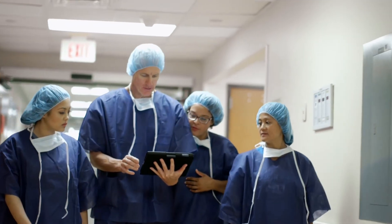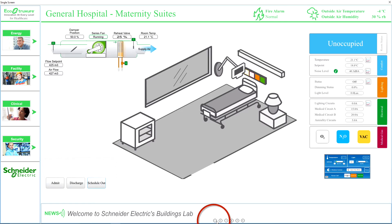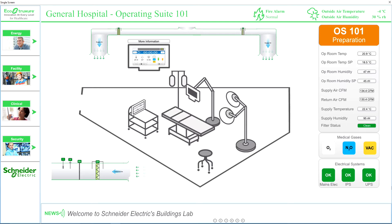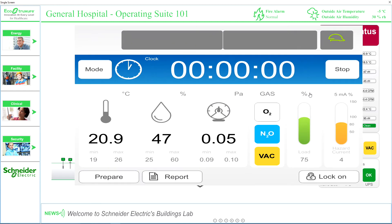Meanwhile, the surgical team schedules operating suite 101 for Mrs. Chan's C-section. The room now changes to a preparation mode. During this mode, the BMS checks to ensure the OR is safe to use. The electrical and medical gas systems are checked, as well as the ventilation and environmental conditions to make sure they are working correctly. Once the safety checks have been carried out, the OR is now classified as occupied.